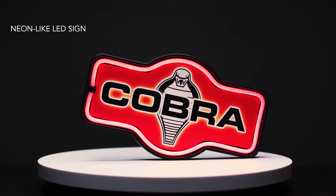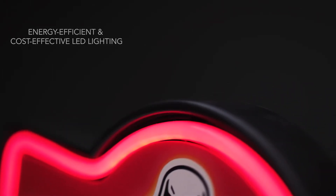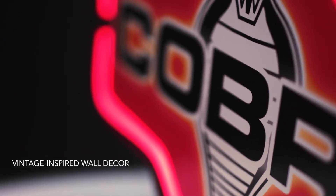American Art Decor's Neon LED Signs. With vivid LED lights that shine like real neon, these vintage signs are inspired by classic Americana culture.